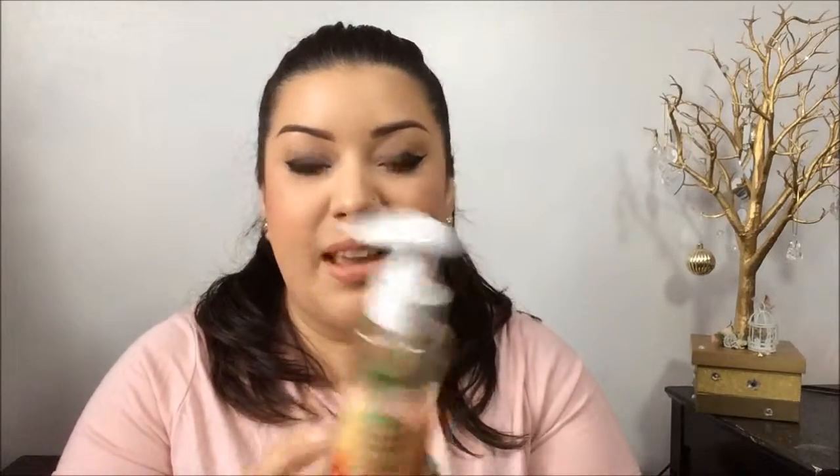Next I have the Garnier Clean Nourishing Cleansing Oil for dry skin. This is amazing — this is my favorite makeup remover. I haven't repurchased it because I can't get around the price. It's like $12–$16. MAC has one that's even more expensive, so this is definitely a great dupe for that. This awesome makeup remover takes off everything, and it's made for dry skin so it moisturizes as well — it doesn't leave your skin dry or tight. You can put it all over your face, get all your makeup off, and just wipe it off with a wipe.